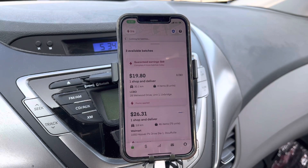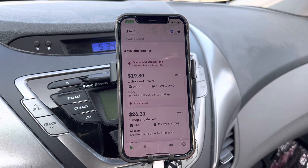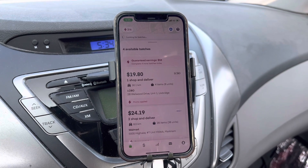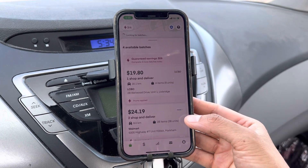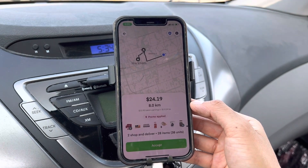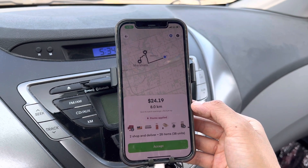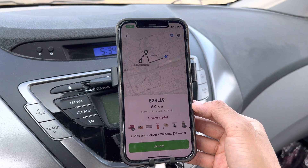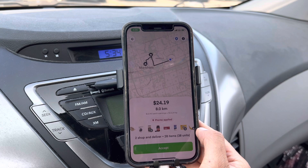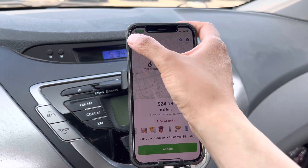I just got back to my spot. Let's see what batches are available. This one - LCBO, $19.80, four items, but 30.1 kilometers. That's crazy. Oh, look at this one - $24.19, eight kilometers. I don't want to do this - it's too many units, $24 and two shops, two drinks. I just want something simpler. Should we wait? Let's wait for a little bit. And this one - Stouffville, $26 for 46 items. Pretty close to Walmart but I have to drive so far. And it's gone.